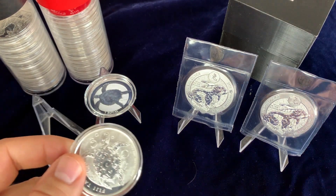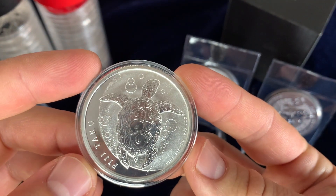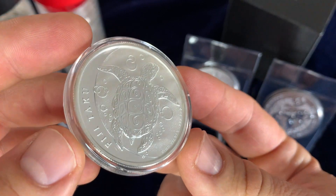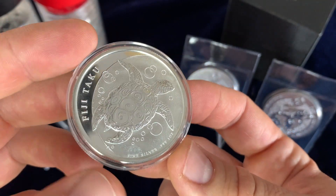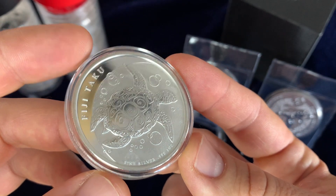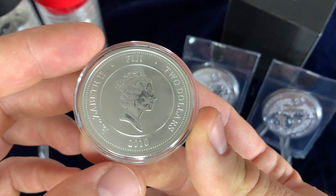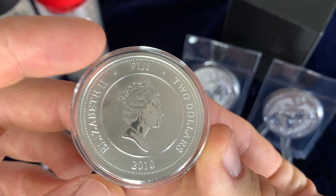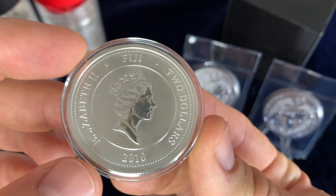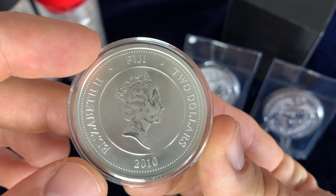Today we have some coins appropriate for the story of the tortoise and the hare. We are looking at the Fiji Taku, also known as the Hawksbill Turtle. This is actually a unique bullion silver offering with a pretty long history. This is the first in the series and it came out in 2010. It has a $2 denomination and the effigy of Queen Elizabeth — you can tell it's an older effigy — and a country of issue of Fiji.